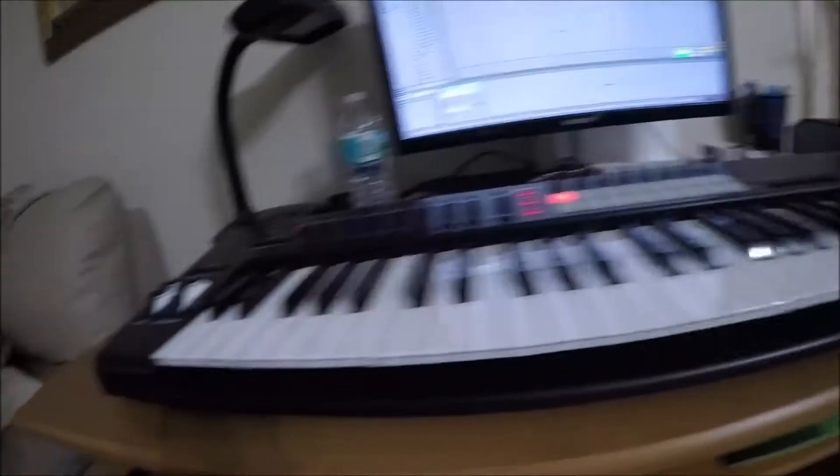We got our MIDI keyboard working with Ableton. So we're working on a 'Strip That Down' cover — but like, a cool cover. A cover you haven't ever seen before, you'll see. Here we go, okay.